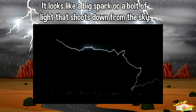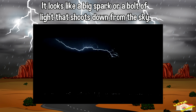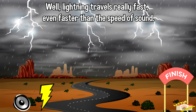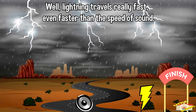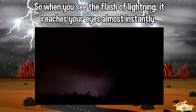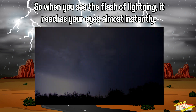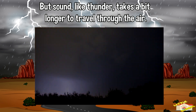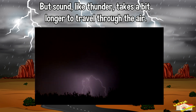Now, do you know why we see lightning before we hear thunder? Well, lightning travels really fast — even faster than the speed of sound. So when you see the flash of lightning, it reaches your eyes almost instantly, but sound like thunder takes a bit longer to travel through the air.